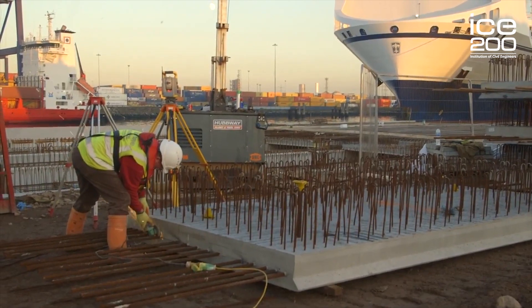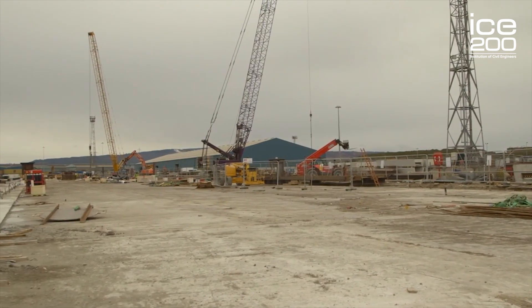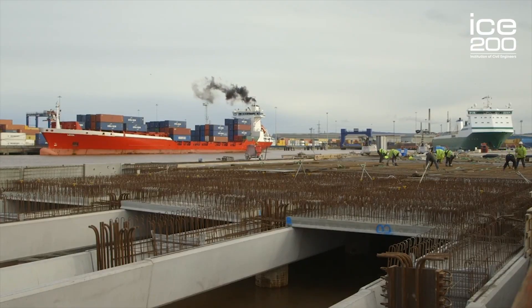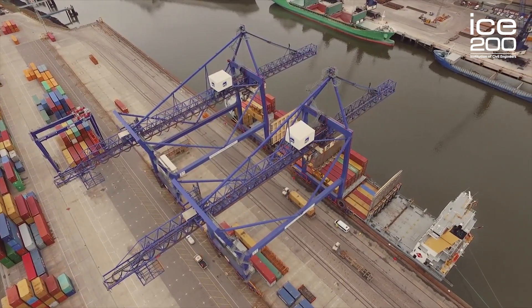Controlled demolition was done with long-reach excavators and large hydraulic plant. Once removed, the new key could take shape. The new key was constructed by placing pre-cast units on top of the new piles. Once established, new concrete was poured to create the new key deck as we see it now.